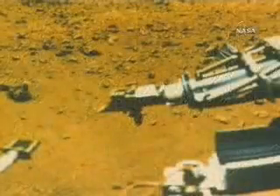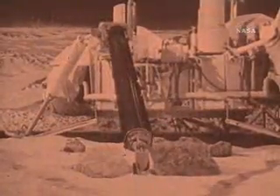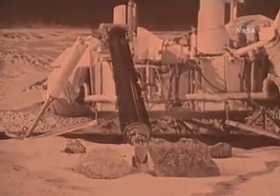But the principal reason for the mission was to look for evidence of life. "We went to look for biology because the big question then was, was there ever life on Mars? It's still the big question." The landers dug soil samples from the frozen surface and looked for signs of respiration, an indication of biological activity. Though the initial results were thought promising, Viking found no conclusive signs of life.